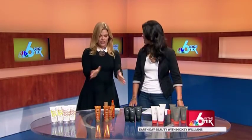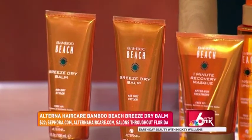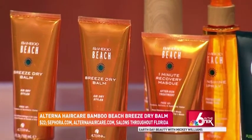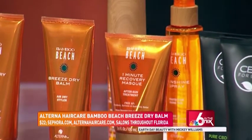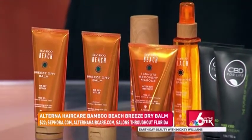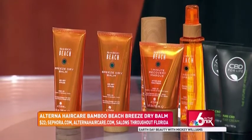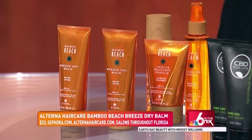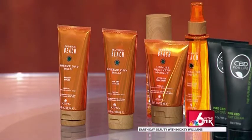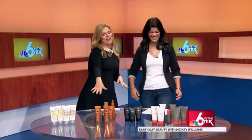This is Alterna's Bamboo Beach Breeze Dry Balm Air Dry — dry styling is the biggest trend right now. The whole line is dedicated to dry styling, and these two products up front are my absolute favorites. It's free of parabens and synthetic dyes. It's a texture-enhancing styling cream that gives you a detailed, frizz-free, air-dry style with UVA/UVB protection. It helps you combat sun, pool, and sea — very relevant here in South Florida.